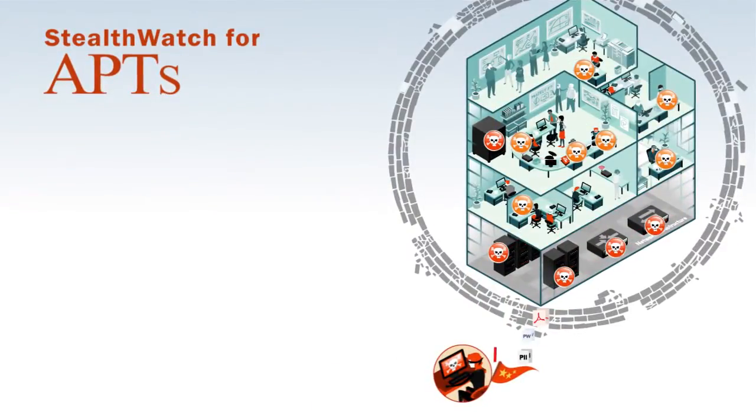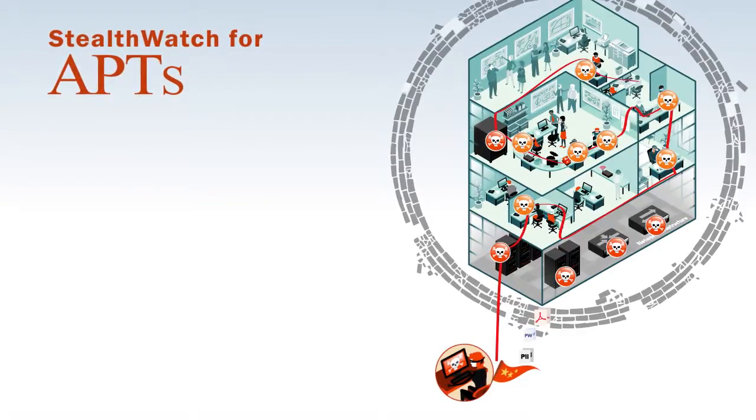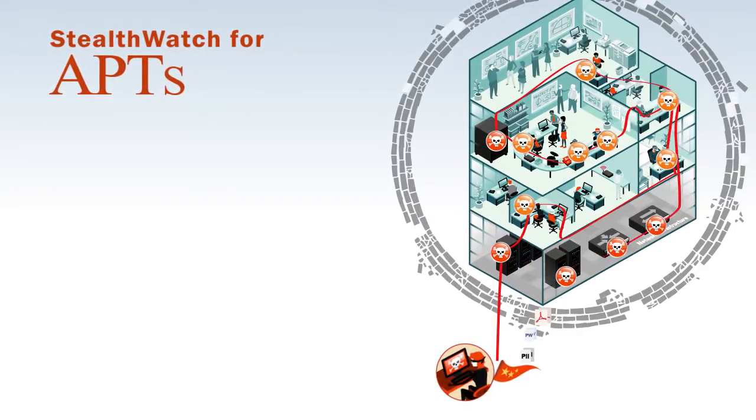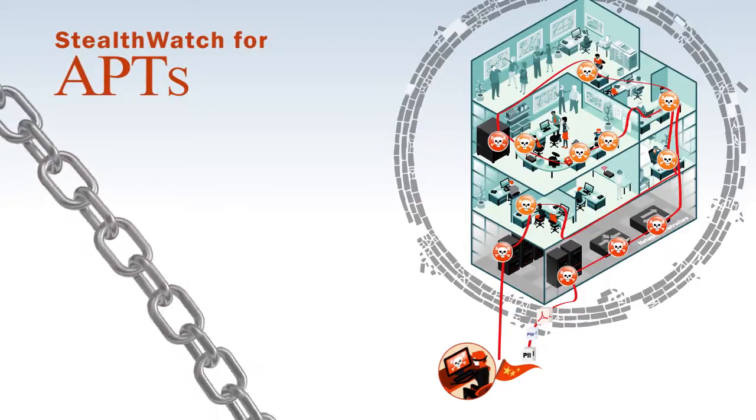Of course, most threats originate outside your network. Highly targeted and sophisticated advanced persistent threats evade security defenses, pivot stealthily throughout the network, and steal confidential data. StealthWatch enables security teams to detect and prevent the various steps of an advanced attack along the kill chain.